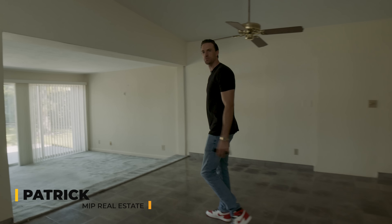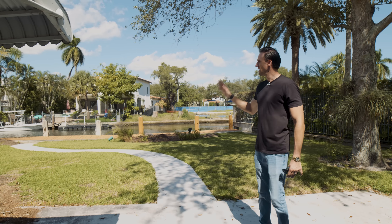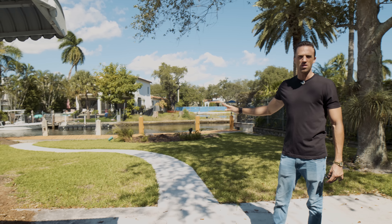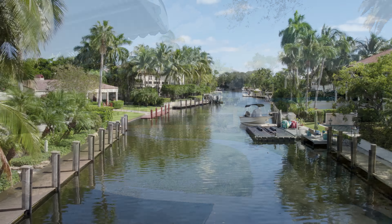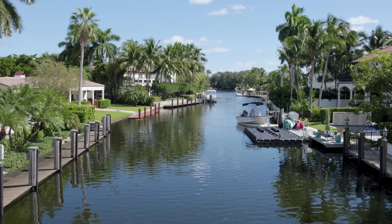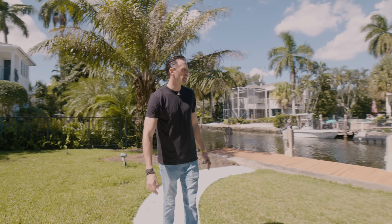We are in Fort Lauderdale, which is the yachting capital of the world, so we had to find a property that's on the water. This one is on a canal that leads you right out to the intercoastal, and within 20 minutes you can be in the open ocean. Within less than two hours you could be in the Bahamas.